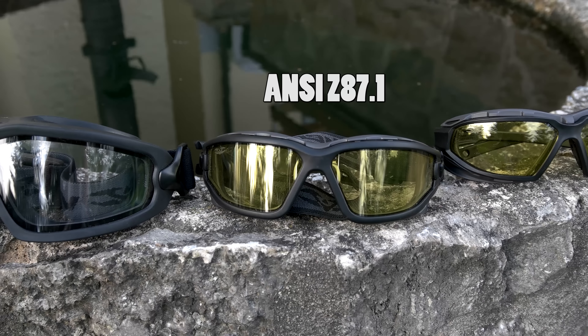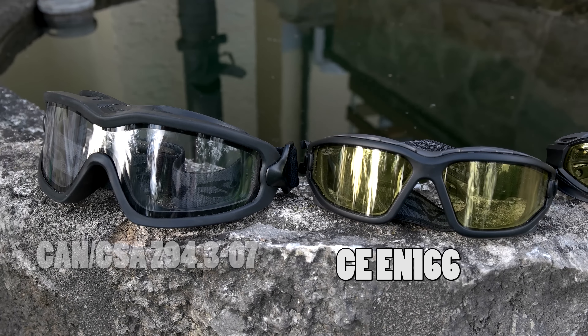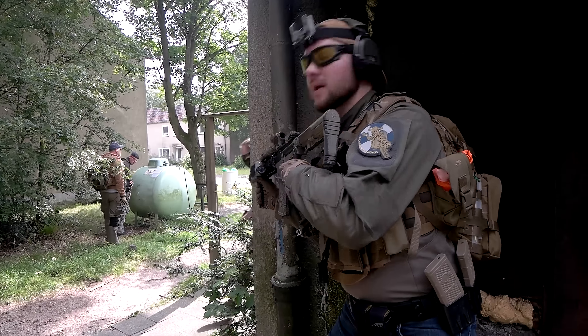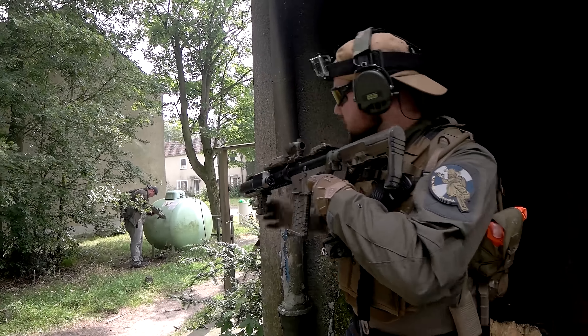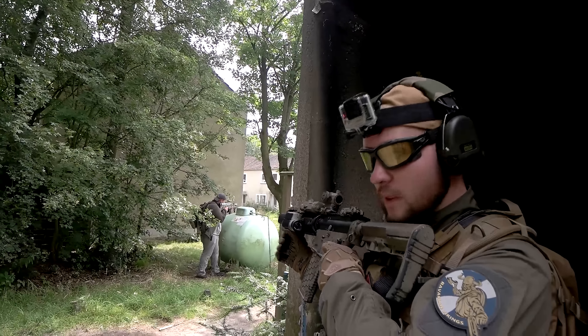Very relevant and important for airsoft is that the Vulcan glasses have certified safety standards. What does that mean for us airsofters? The most important thing is bullet resistance. The VTEC also offers dust, particle, and UV protection — plus that critical bullet resistance.